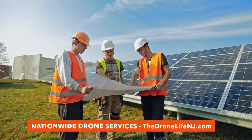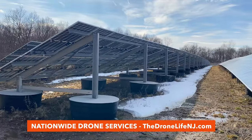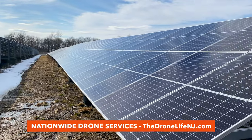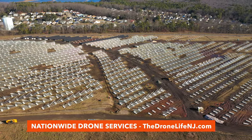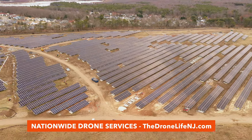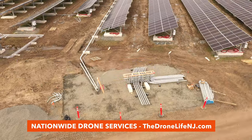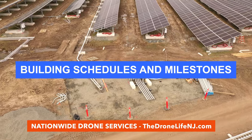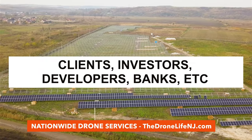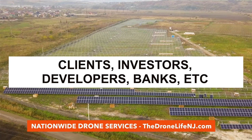Regular site progress reports offer context and add new dimensions to construction projects. However, it's often difficult to create consistent site imagery over the course of a project. Aerial footage solves this by creating a visual timeline of site progress from start to finish, with flights scheduled on a weekly, bi-weekly, and monthly basis. The captured photos and videos are easily shareable with clients, investors, and other project stakeholders, eliminating the need for in-person visits.